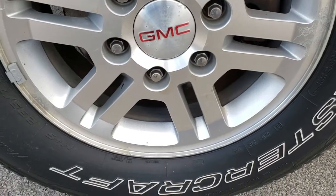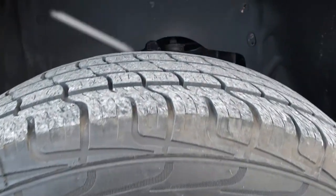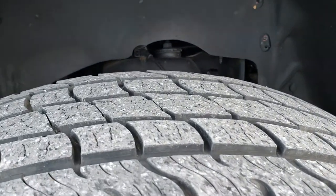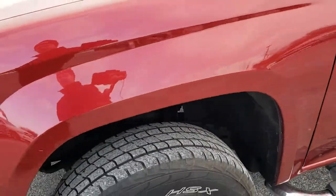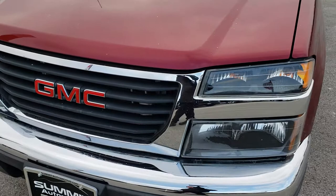16-inch painted alloy rims, no major scuffs or scrapes. Has Mastercraft Courser 235-75R16 tires with right around half the tread left. This truck has the 3.7-liter five-cylinder motor.